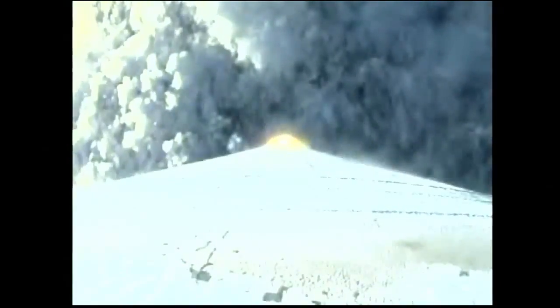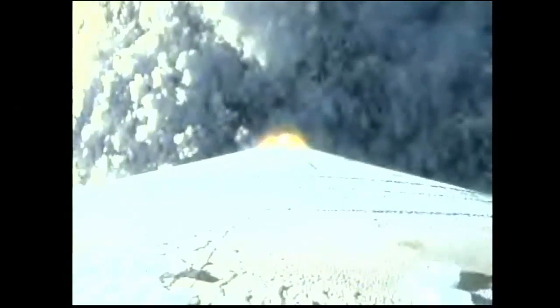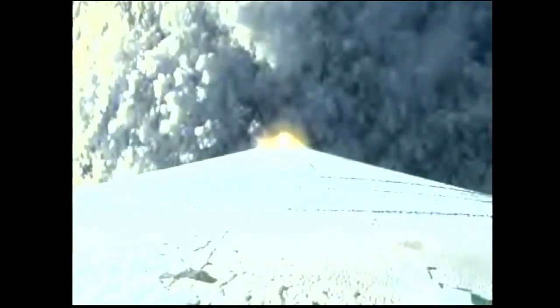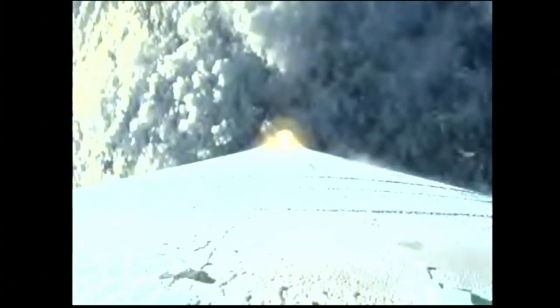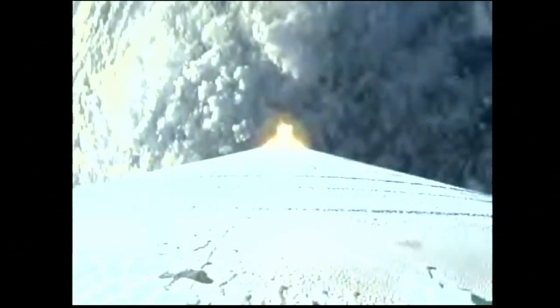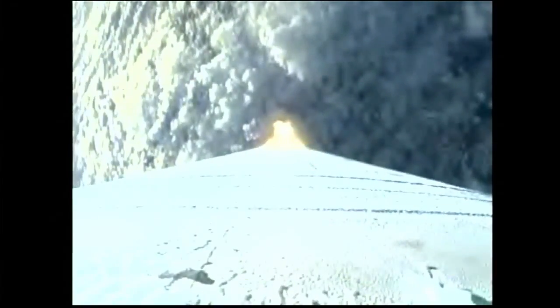Standing by to pass through Mach 1. Mach 1. Approaching maximum dynamic pressure. Body rates continue to look good. Maximum dynamic pressure.